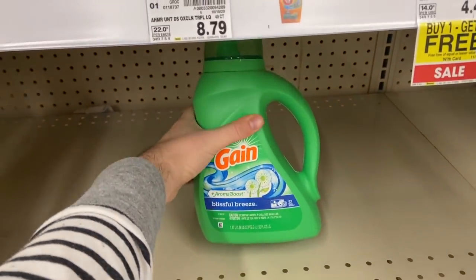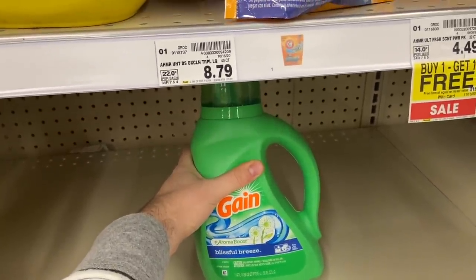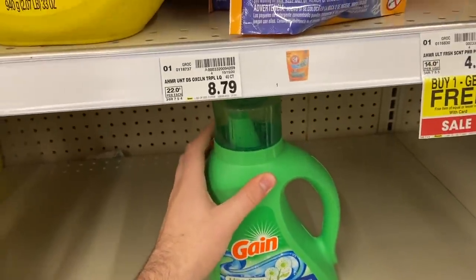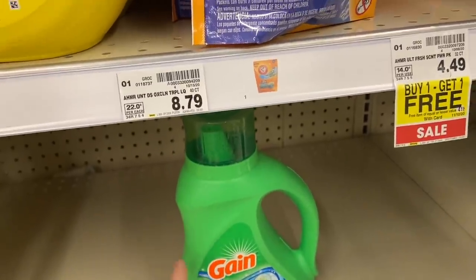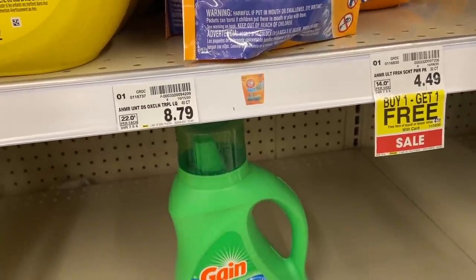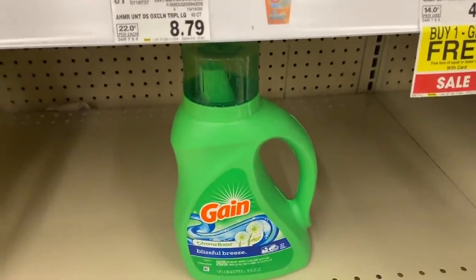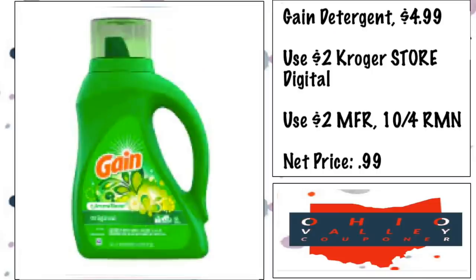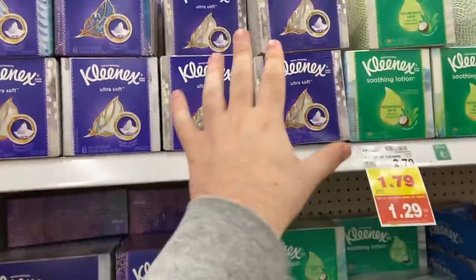The Gain detergent is $2.99 after you load your weekly digital deal coupon, which is a Kroger store coupon. Per corporate policy, if it's a store coupon you can stack a manufacturer's coupon with it. We have a $2 paper coupon from around the 9/4 insert, making this 99 cents — crazy. It also works on Gain Flings — phenomenal deal.